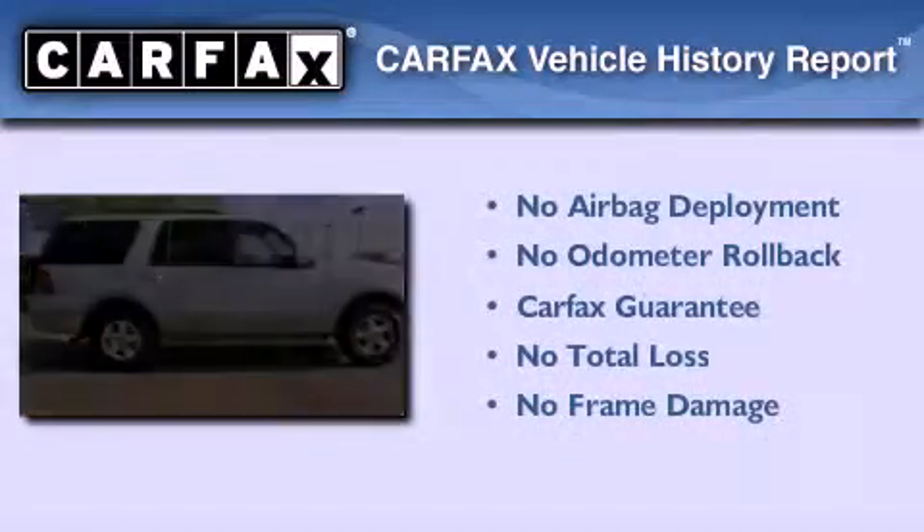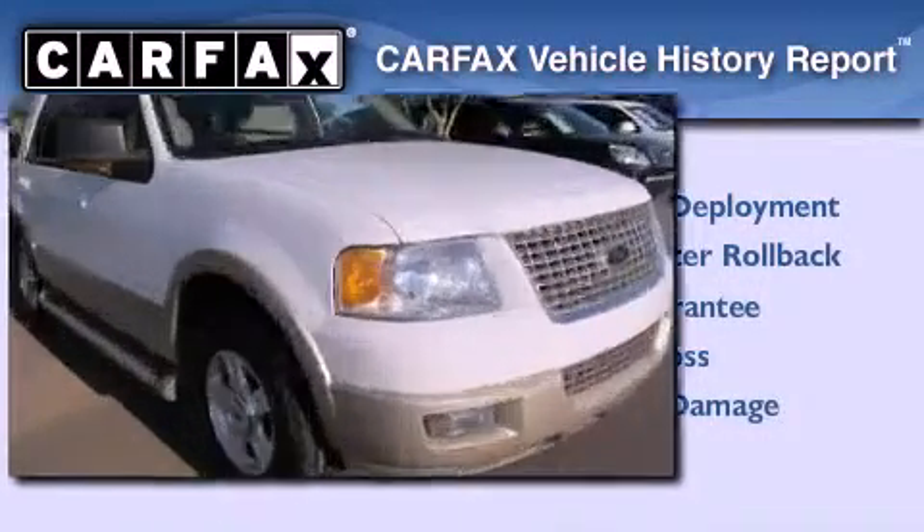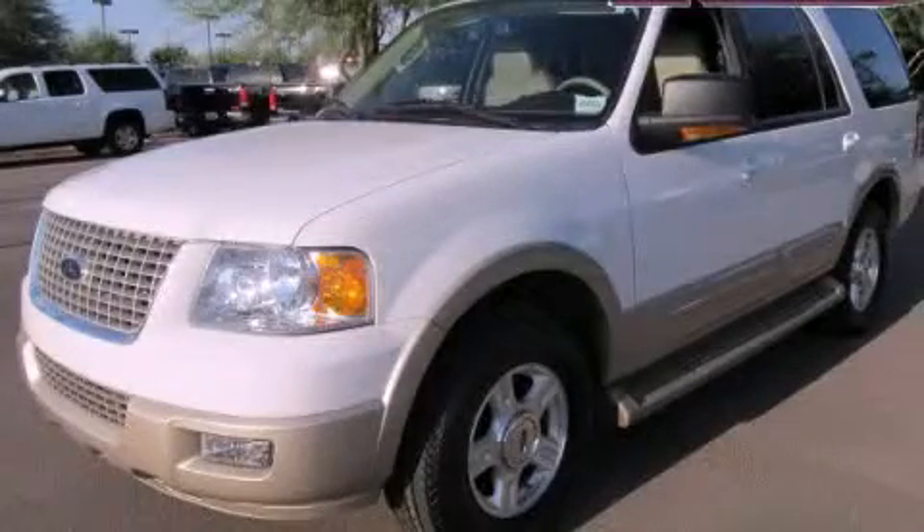Not to mention that this Ford qualifies for the Carfax Buyback Guarantee. We invite you to contact us today to learn more about this vehicle.